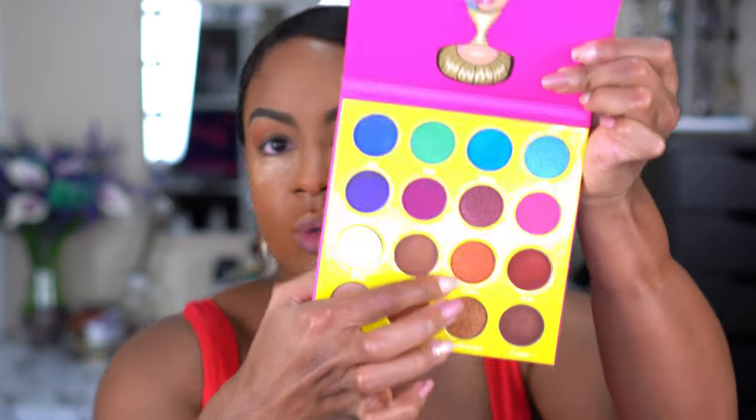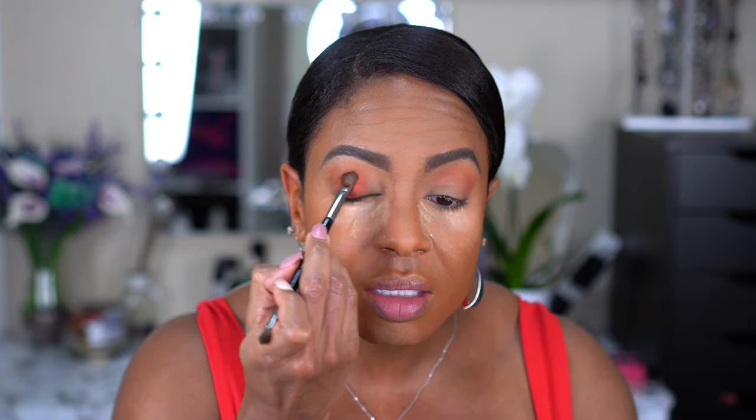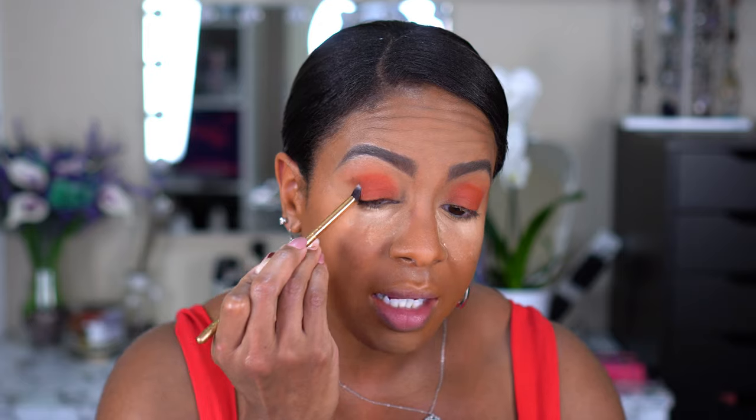For the lid color we're going to go in with Cairo — that pretty red with gold shimmer — and I'm just going to pack that on my lid. This is one of those shades where the glitter doesn't really stay, so it's going to look more like a matte as the glitter falls away. No fallout yet! I want to see if I can build up Fulani — the darker of the browns — using a smaller brush to pack it on more.